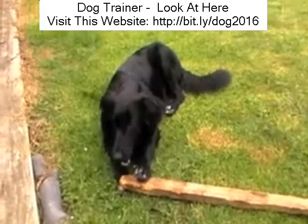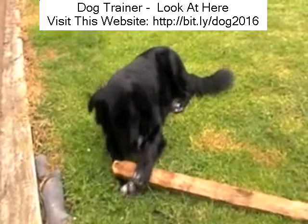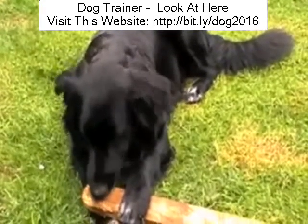Kenai just needs to be shown the correct way to behave. He doesn't need to be shouted at. He doesn't need to be tapped on the nose. He just needs to be shown a kind and gentle way to behave correctly.